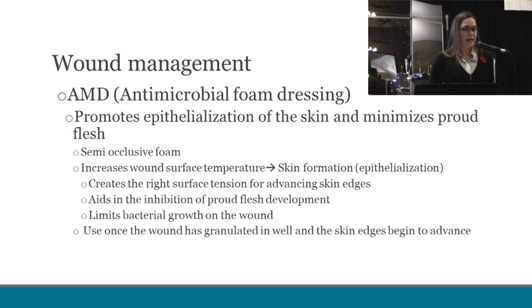Our last product is AMD, or antimicrobial foam dressings. These AMD pads are semi-occlusive foams that help to finish the healing of a wound. The foam increases the surface temperature of a wound by a couple degrees, leading to the body being able to select for epithelialization — new skin growth — at that temperature. It is not recommended to add any other substances to the wound during the epithelialization process. The AMD foam provides the right surface tension for the advancing skin edges, limits bacterial growth on the wound, and inhibits the amount of proud flesh produced. It is best to use this once the wound has granulated in well and skin edges are beginning to advance in from the wound. This can also be left in place for up to five days, as long as the bandage remains clean, there is no strikethrough, and no changes in lameness. With these products, it is important to work with a veterinarian during the healing process to determine the right stages to use them, the right product, and to identify complications quickly before things become harder to deal with.